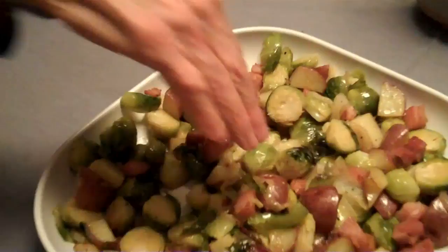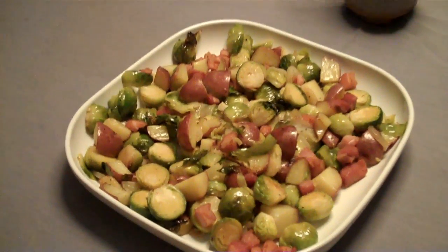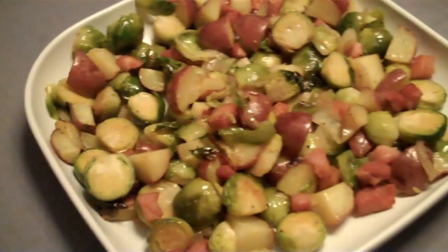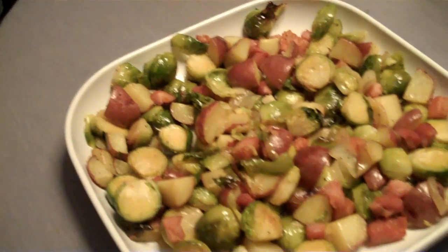And here is our Brussels sprouts with various lardons and goodies. Kind of everywhere, but very, very nice and golden and tasty. So that's our meal tonight. We think it looks pretty good. We'll let you know how it tastes.